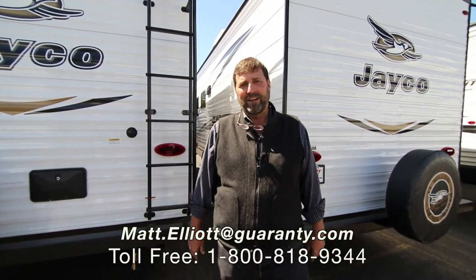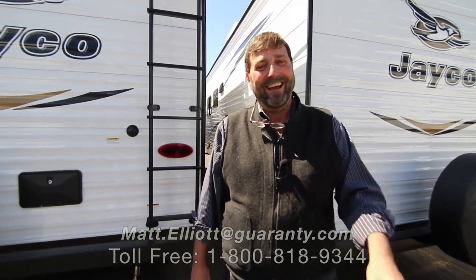If you're interested in knowing more or want to see it in person, just give me a call. My name is Matt Elliott and you can reach me at 541-954-8495. Thanks for watching the video, I hope you enjoyed it. Have a great day.